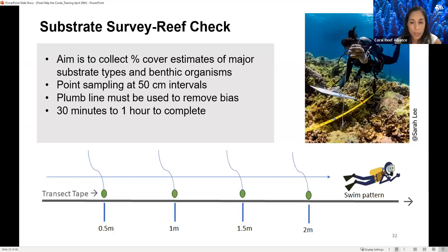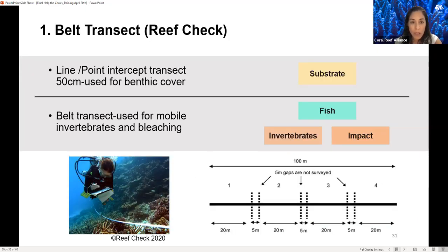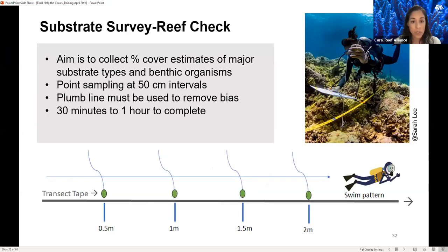The 100-meter transect line is separated into four independent 20-meter transects, separated by five meters. The best location to have georeferenced in this method would be the middle of the transects. The substrate survey looks at major substrate types and benthic organisms using point sampling at 50-centimeter intervals with a plumb line, providing benthic cover estimates. The invertebrate and impact survey does record bleaching in a belt transect five meters wide, 2.5 meters on each side of the transect.